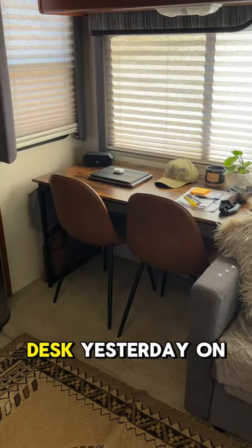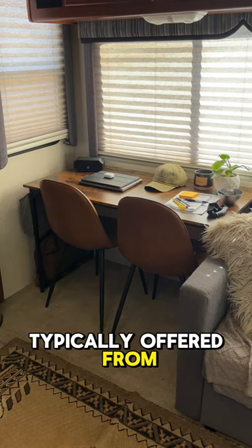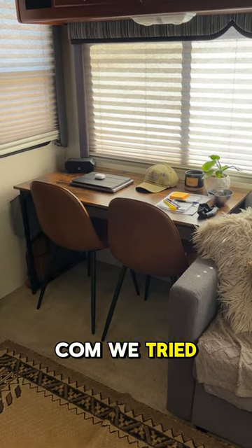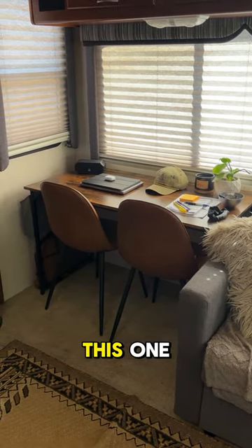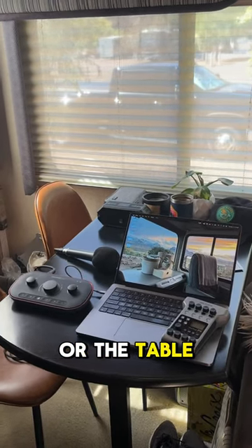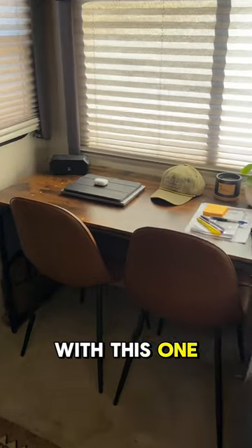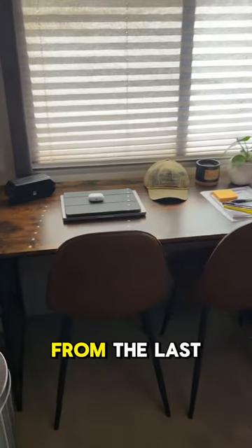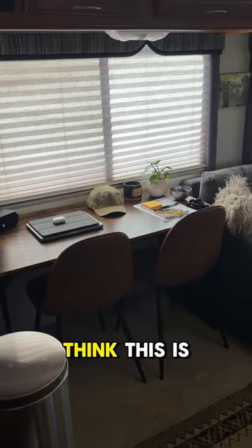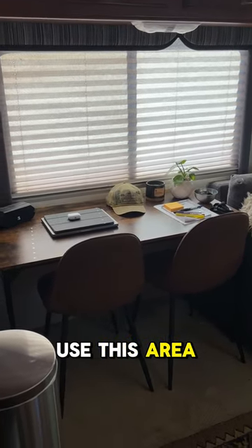In this RV, we found this desk yesterday on Facebook Marketplace. We think it's typically offered from Lowe's and Lowe's.com. We tried to buy it before and got lucky that we found this one. So we went ahead and took out the table that the former owners had in here and replaced it with this one. We also brought these chairs over from the last RV, but we just think this is a better use of the space for what we use this area in the RV for.